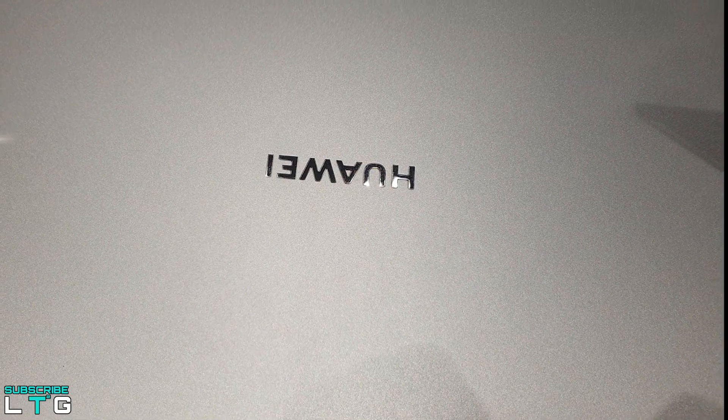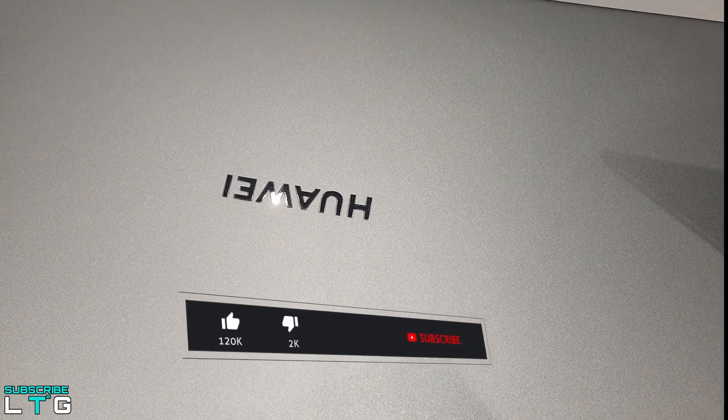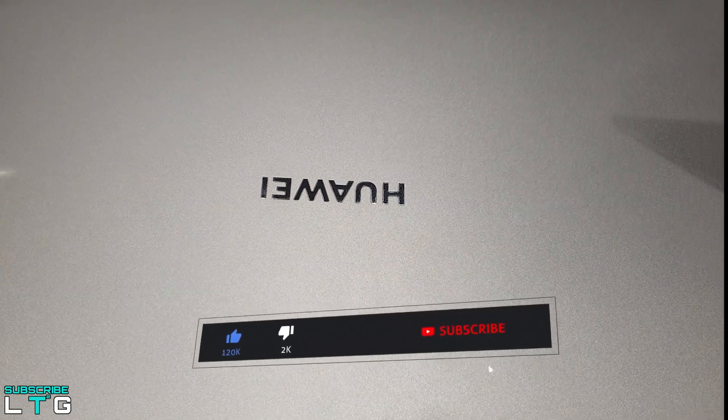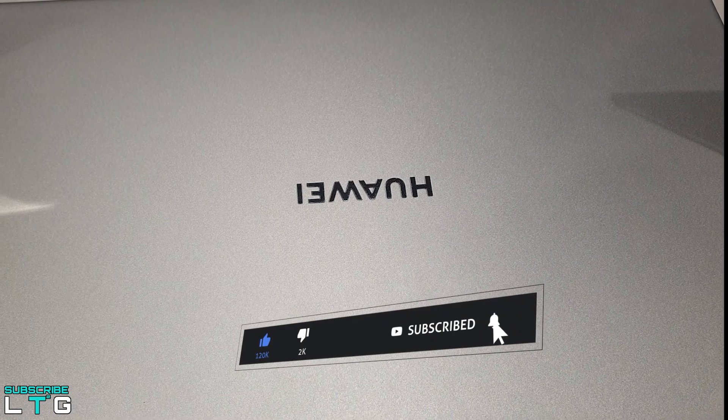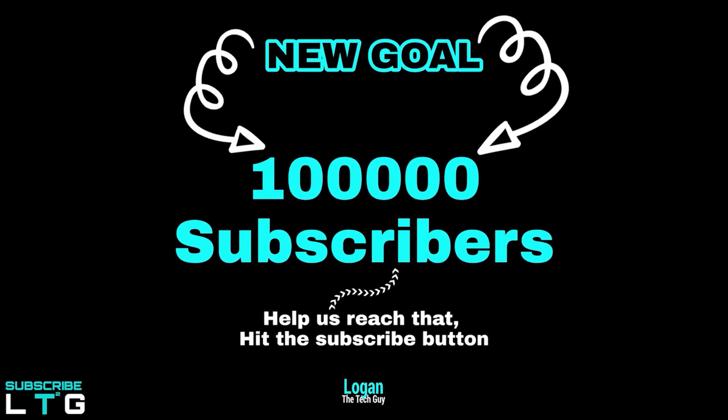Before I go further, if you guys are new to this channel, do consider subscribing to Logan the Tech Guy YouTube channel. I make tech comparison videos here, sometimes in infographic format and sometimes in voiceover like this one. I also do tech reviews and sometimes explore science and engineering topics. Hit the subscribe button and help us reach the goal of 100,000 subscribers — it's a huge goal but with your help, we can do this.